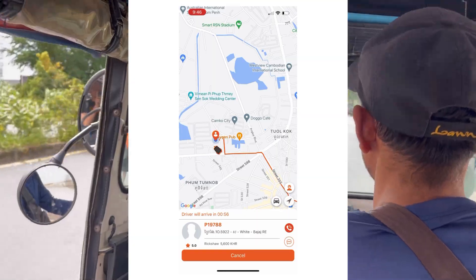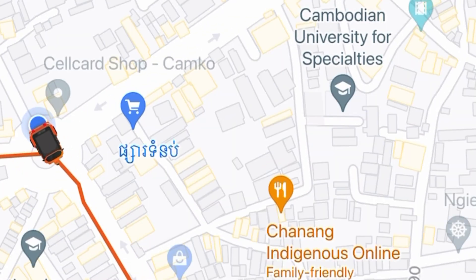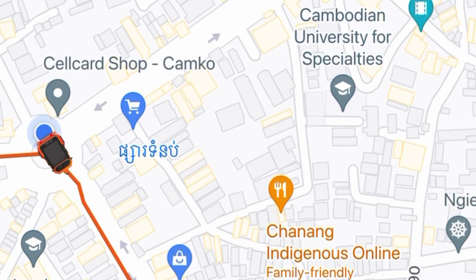Once you're picked up, you can leave the app open and track where you are live. While you're on the tuk tuk, you can see exactly where you're heading to.